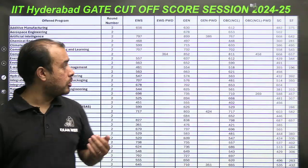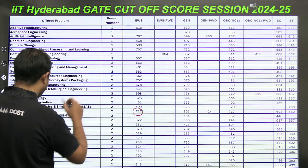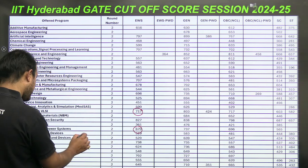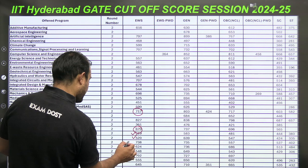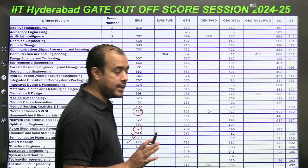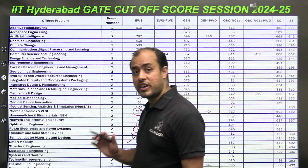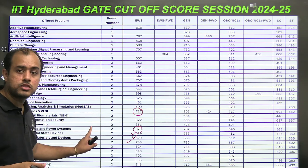In Round 2, the VLSI score comes down to 717, Power Electronics to around 670, Solid State Devices to 529, Semiconductor Devices to 520, and Smart Mobility remains at 738. The VLSI requirement falls in Round 2 because a student with a very high score will choose an older IIT over a new IIT, leaving seats vacant and causing the cutoff to drop.